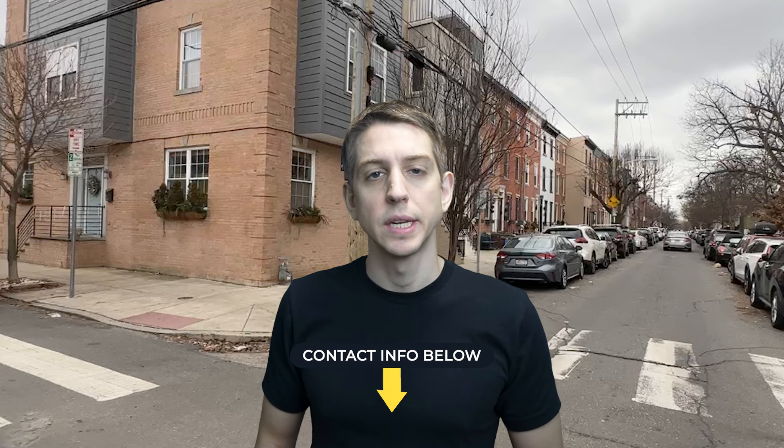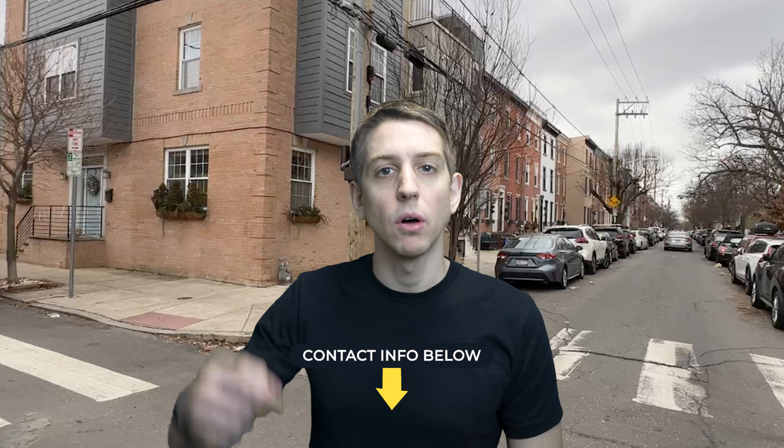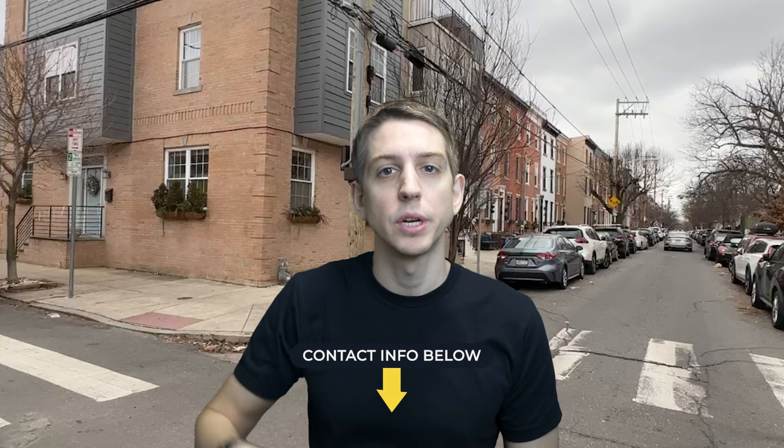We get a lot of people reaching out to us looking to relocate to the Center City, Philly area, and we love helping them out on their journey. So if you're thinking about making a move to the area and have any questions about particular buildings, neighborhoods, the market, or really anything at all, don't hesitate to reach out. Just shoot us an email — all of our contact info is below in the description. We live and breathe Center City, Philly. All right, let's dive into the Graduate Hospital neighborhood tour.